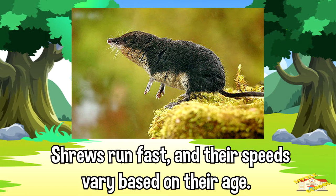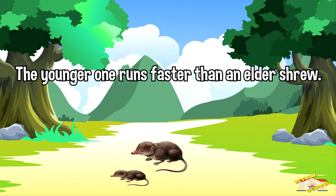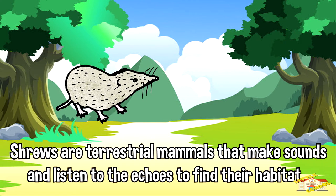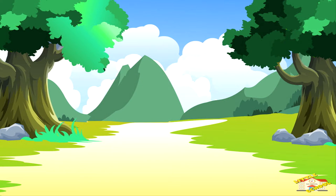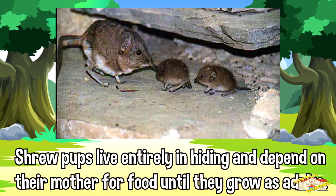Shrews run fast and their speeds vary based on their age — the younger ones run faster than the elder shrew. Shrews are terrestrial mammals that make sounds and listen to the echoes to find their habitat. The shrew's baby is often referred to as a shrew pup. Shrew pups live entirely in hiding and depend on their mother for food until they grow as adults.